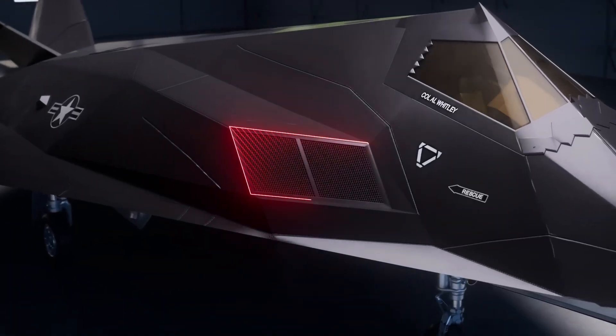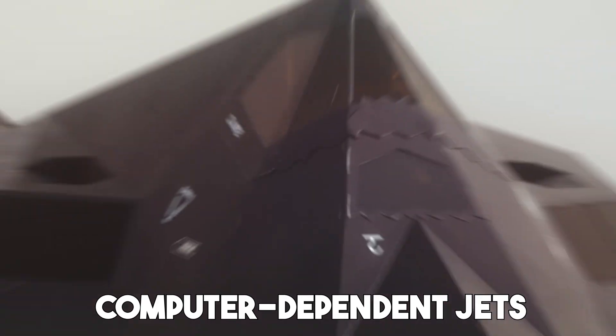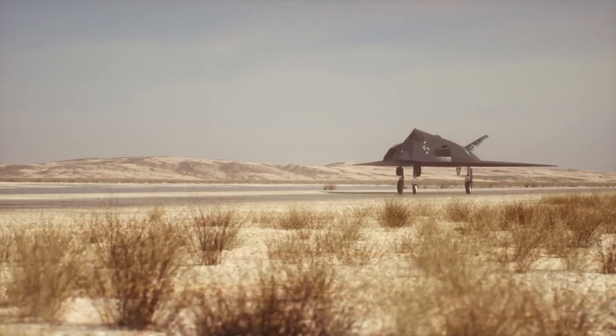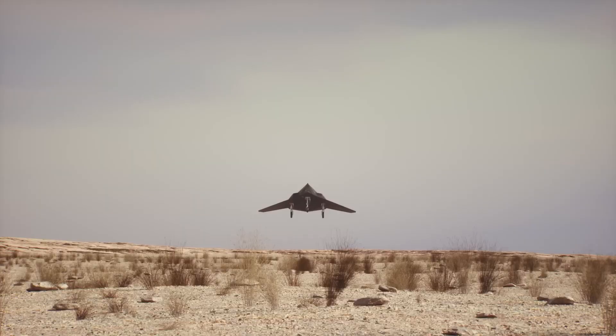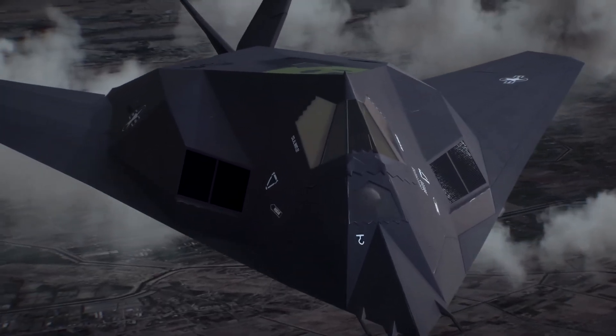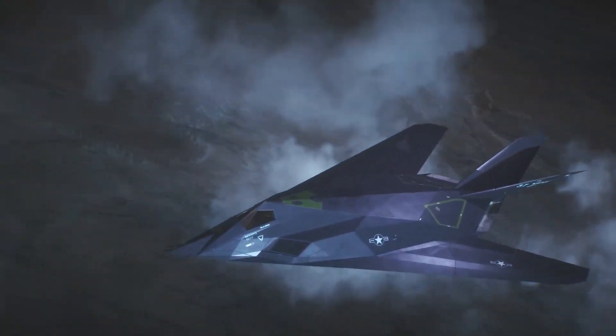The fly-by-wire system used computers to constantly adjust the flight controls hundreds of times per second to keep the aircraft steady. Without it, the plane would fall out of the sky. This made the F-117 one of the most computer-dependent jets ever created at the time. It proved that with the right tech, you could take an aircraft that shouldn't even be airborne and make it a silent predator in the skies. The design wasn't just bold — it was a leap of faith that paid off.